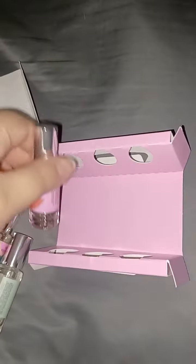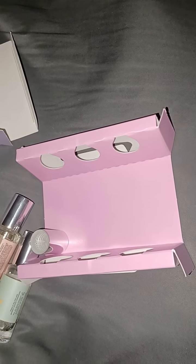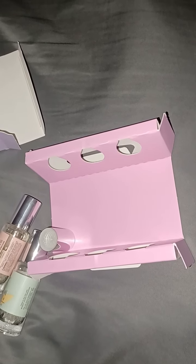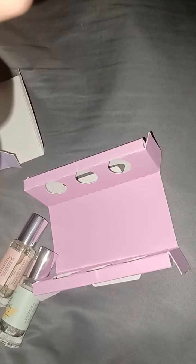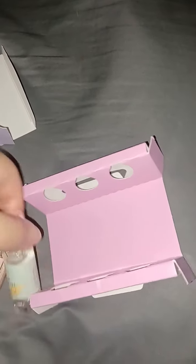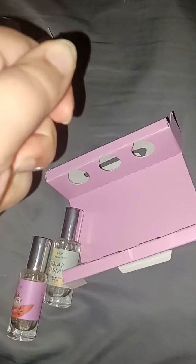And I absolutely cannot get that open. So let's just see if I can get my signature scent open — my go-to. This one is pretty much just like the name — it's a sugary scent. You can definitely tell it's much sweeter. That's my favorite one, probably still my favorite one. This one I think could grow on me though — I don't find it bad. But I would have to see how well it mixes with my body. Otherwise, nope.